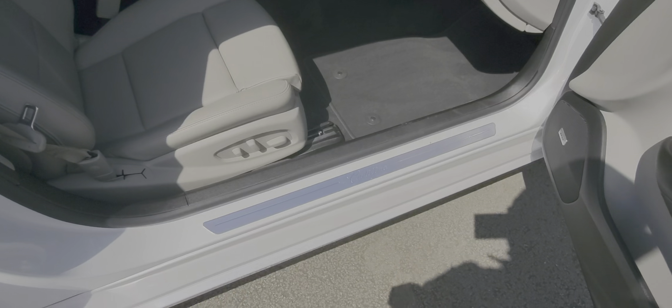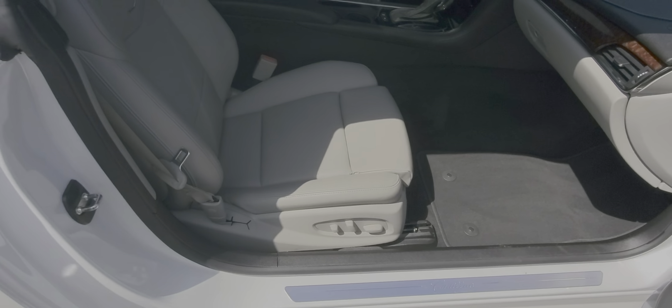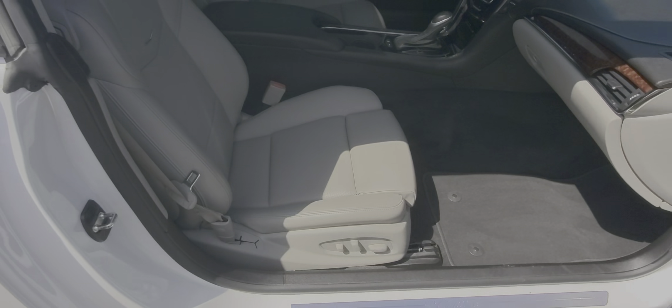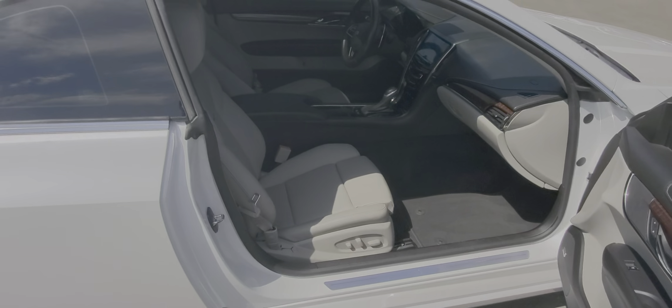It's got a low entry point so it's easy to get in and out of. These seats are height adjustable so you can make them go up or down to get in and out easier. No smells — it is a non-smoker car.